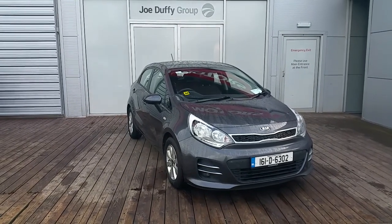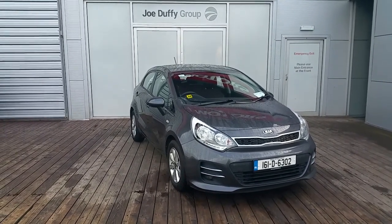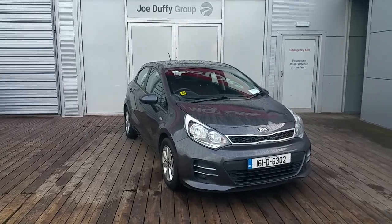Hello and welcome to Geodafi Kia, Used Car Sales Online. Here we have a 2016 Kia Rio EX 1.25 Petrol.